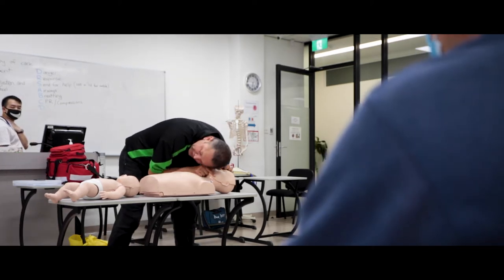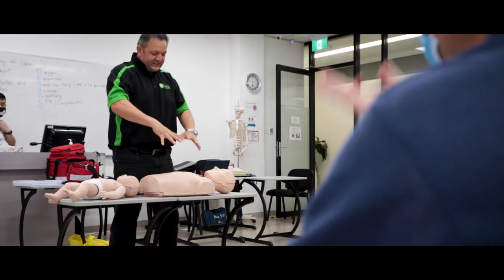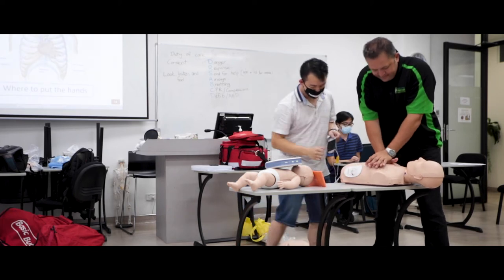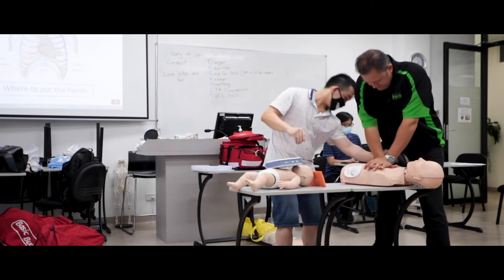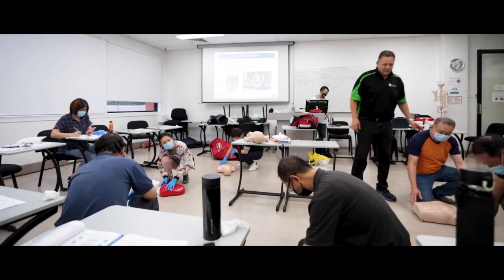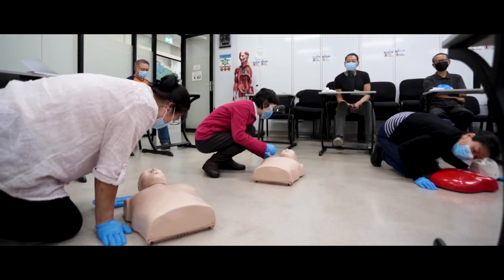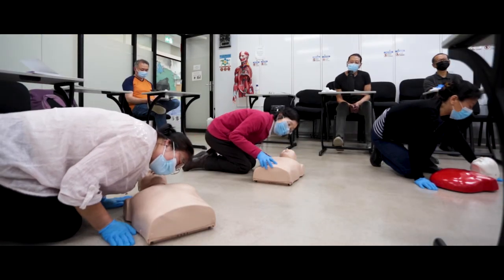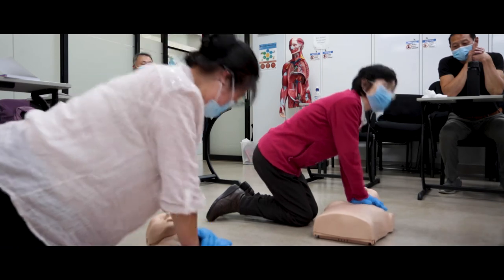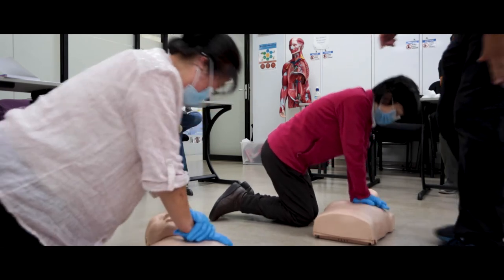We'll be covering legalities. We'll also be covering the DRSABCD aspects, where we will be looking at different dangers to oneself, to others, and to the clients. We'll be looking at response — how to make sure that the person is responsive or non-responsive. The best way to communicate or send for help. We'll look at airways, how to look and clear an airway that is blocked. Breathing — how to look for breathing and see if they're breathing or not. If they're not breathing, the best way to do compressions on one's chest, following the 30 compressions to two breaths. And then the defibrillator — what is a defibrillator, how to use one, and when to use one.